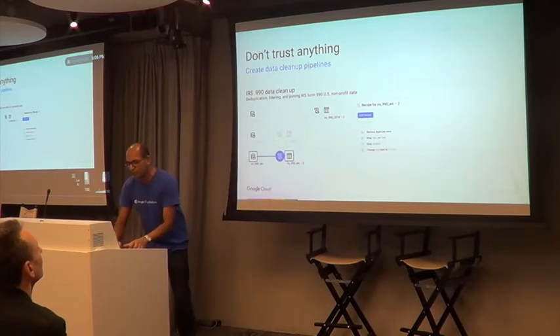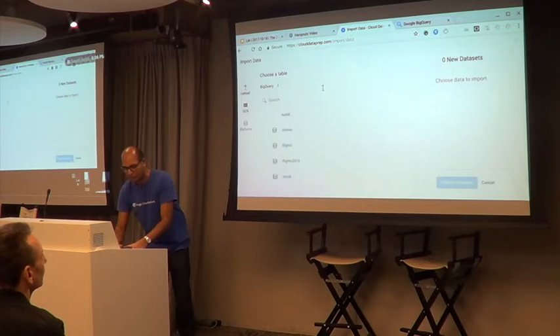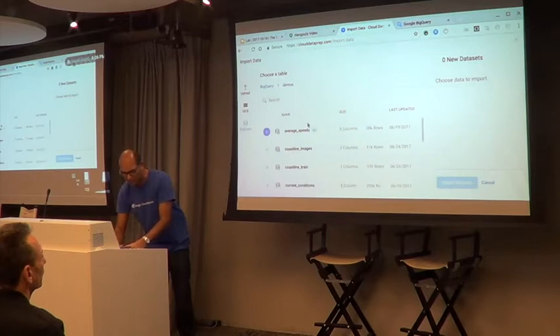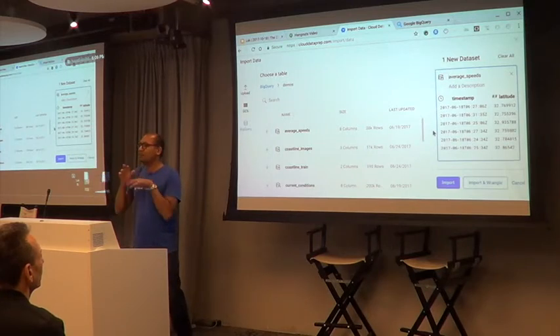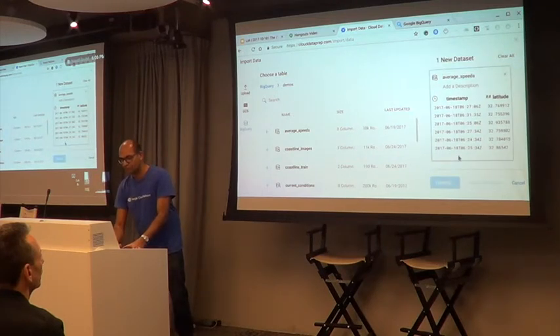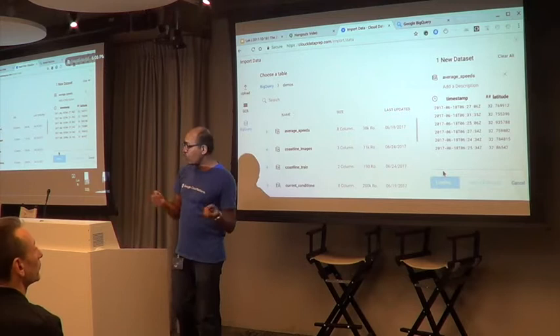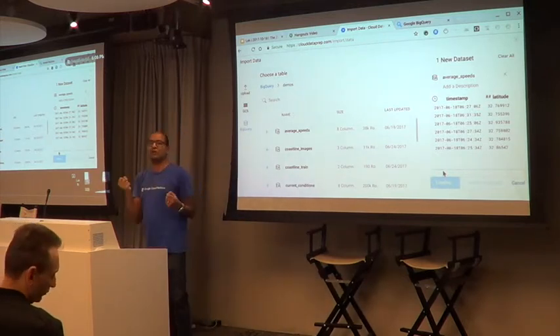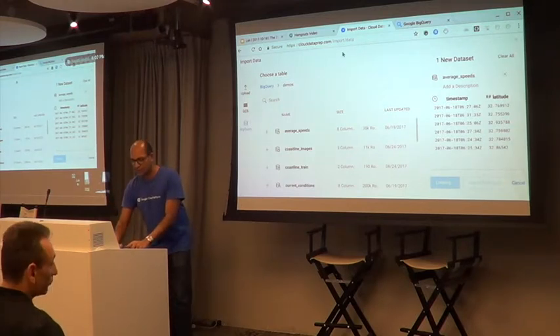In Data Prep, you import data — from BigQuery or other sources. For example, there's a data set from the city of San Diego about the speed of cars on each of their highways. You import the table and it gives you a preview, then finds distributions of all columns — a pretty easy, quick way to explore the data and see what each column looks like.